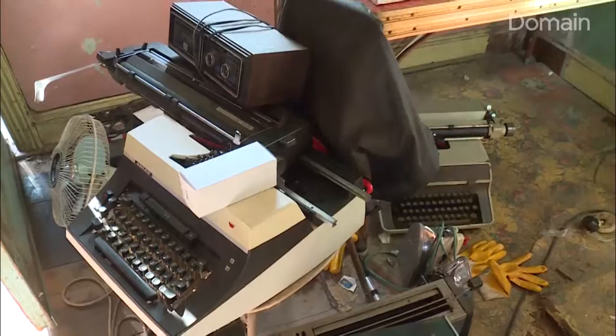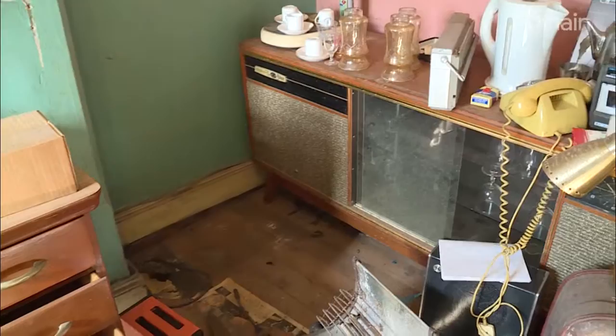Have you ever wondered what a time capsule from 60 years ago would look like? I've got a pretty good guess now that we're at this auction in Redfern. We're at a house that's been styled either very intricately or it's been left exactly as is — I think it's the latter.